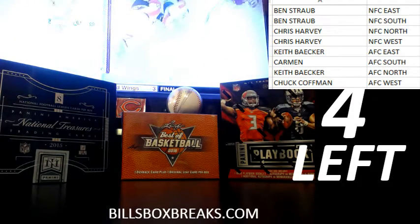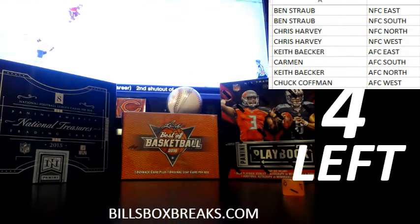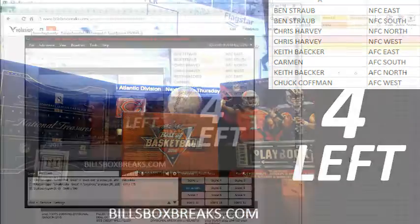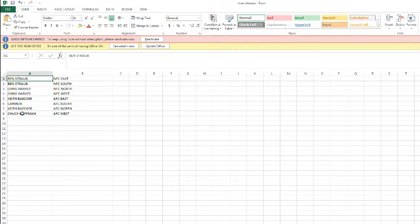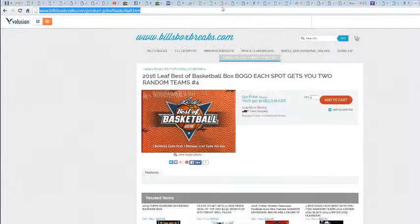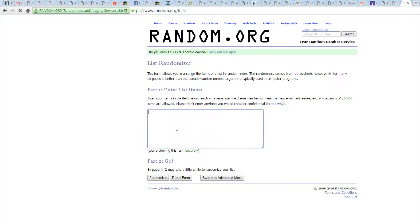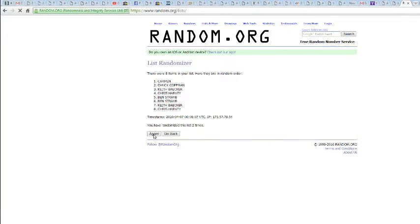Let's change it up with one die on this one. We got a seven. Let's flip him up seven times. Good luck. One, two, three, four, five, six, and seven. Ben on top, Keith on the bottom.